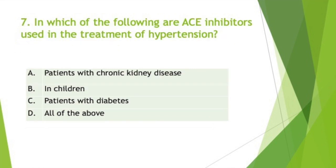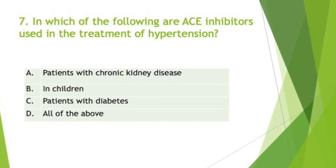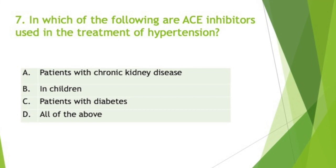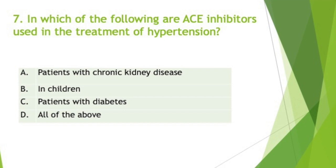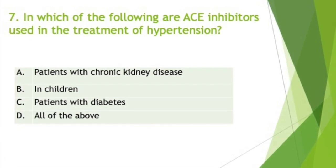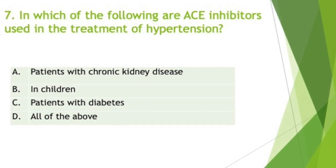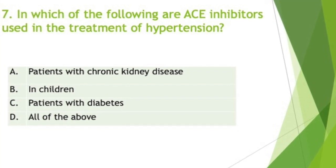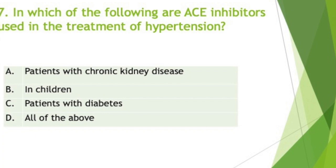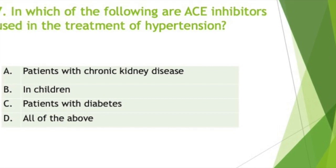In which of the following conditions are ACE inhibitors used in the treatment of hypertension? The answer is all of the above. Recommendations for initial management of hypertension in patients with chronic kidney disease include ACE inhibitors and angiotensin 2 receptor blockers. Preferred antihypertensives for patients with diabetes include ACE inhibitors such as enalapril, angiotensin receptor blockers, and calcium channel blockers. ACE inhibitors are particularly useful because they slow the progression of diabetic nephropathy in addition to lowering blood pressure. Drugs recommended for treatment of hypertension in children 1 to 18 years of age include ACE inhibitors, diuretics, beta blockers, and calcium channel blockers.